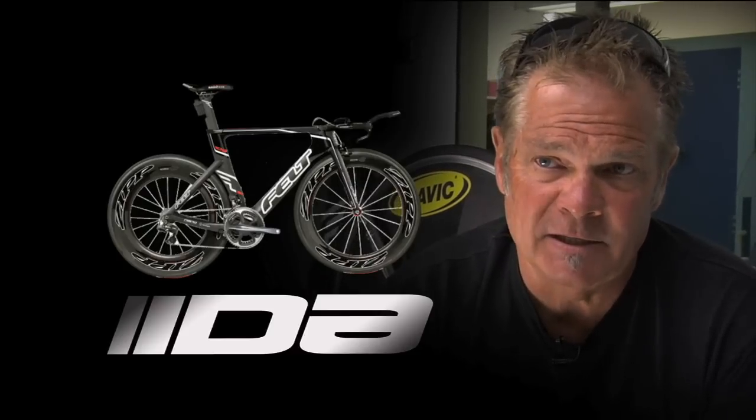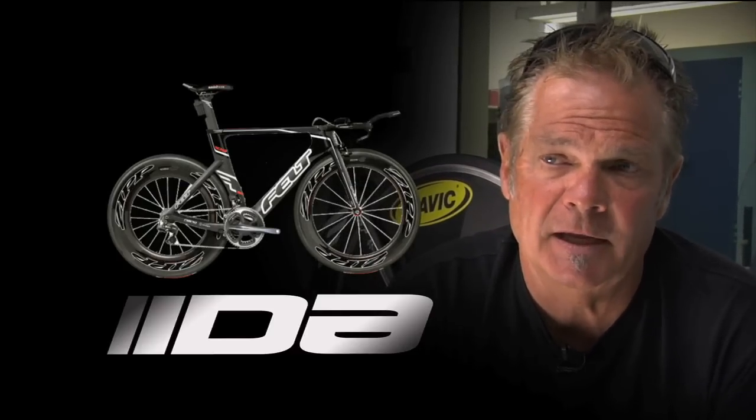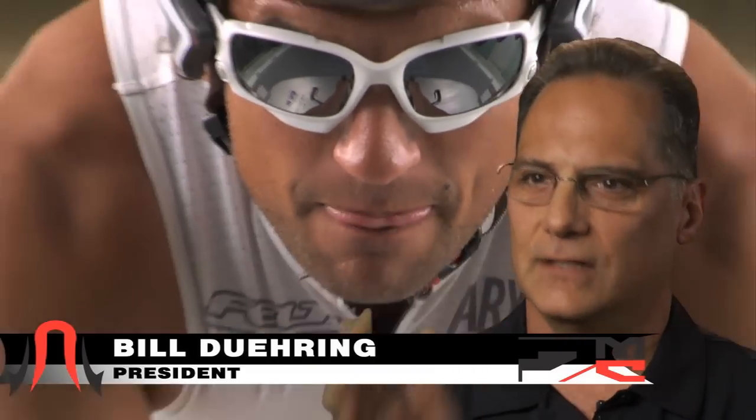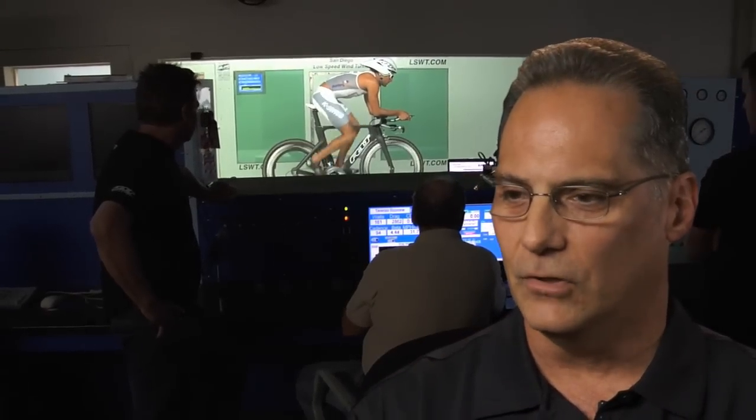We're focusing on optimizing tube shapes, fork shapes, and seat tubes to perform well in crosswinds. It's not just aerodynamics — it's also the structure of the bicycle. How well does it perform as a bicycle? It's not just going straight against the wind; it's the angle of the wind. It's also about when they need to put power to the rear wheel, the bottom bracket flexing less, and when they go into a corner, being able to do so without the front wheel chattering. We thought about all of those details.